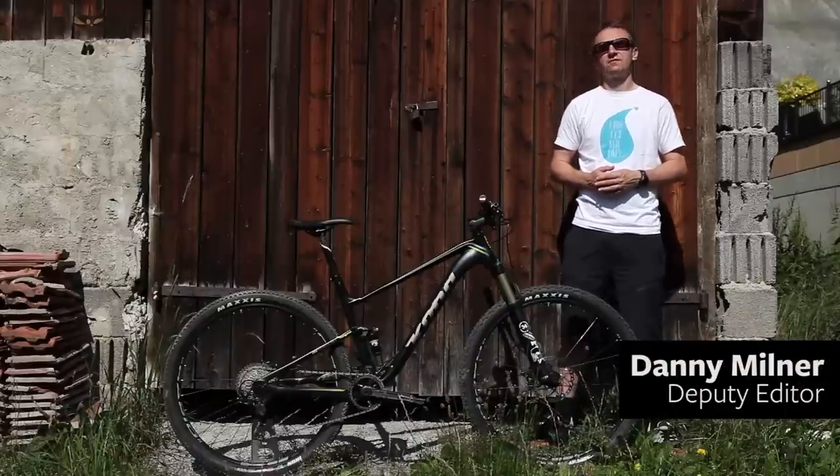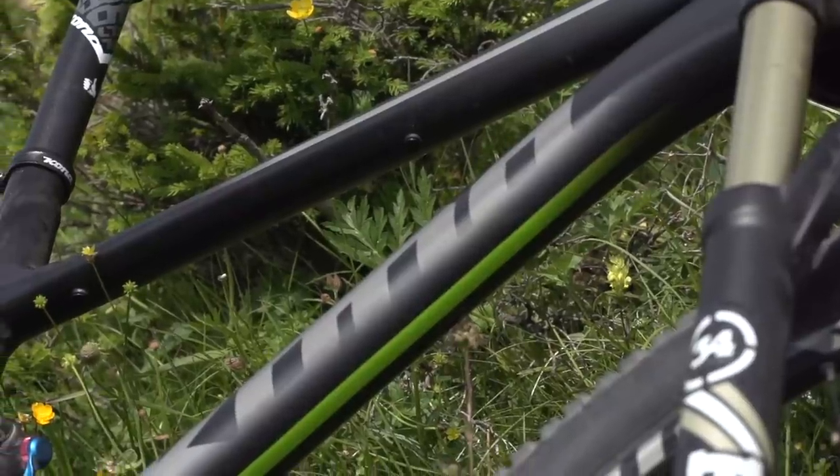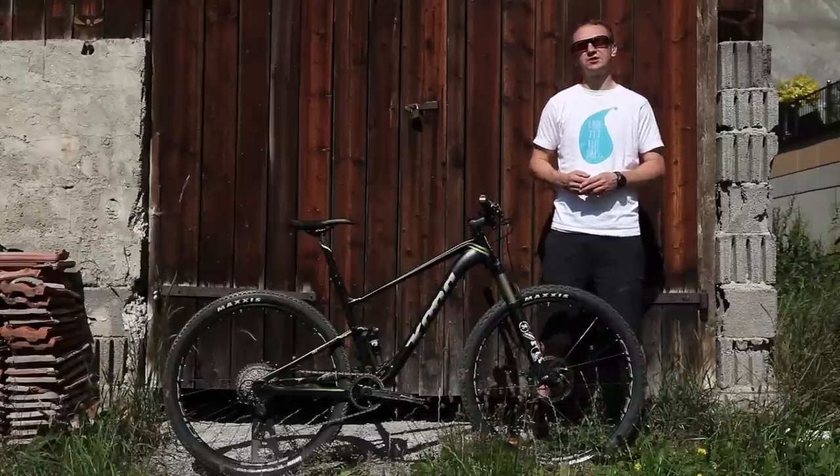Kona's Heihei may have started life as a titanium hardtail, but in recent years it has fulfilled the role of cross-country race bike. The new 2016 platform attempts to blur the line a little between XC and trail by splitting the range down the middle.